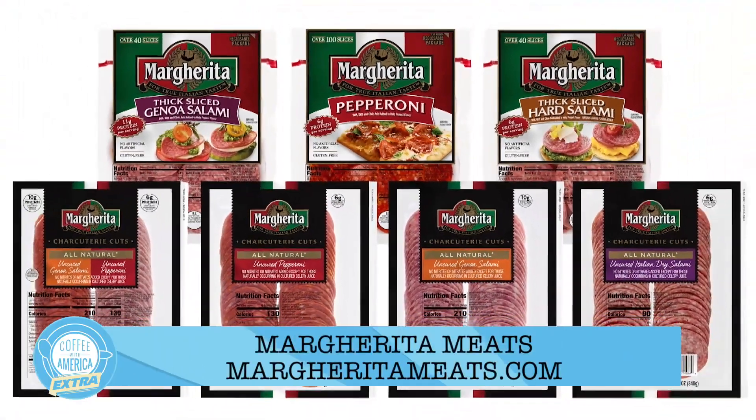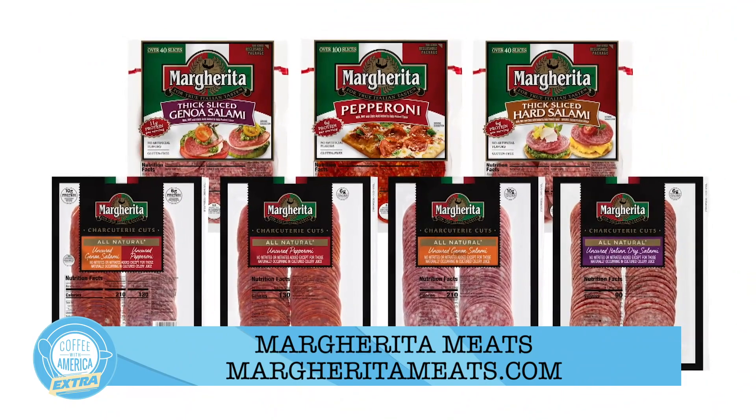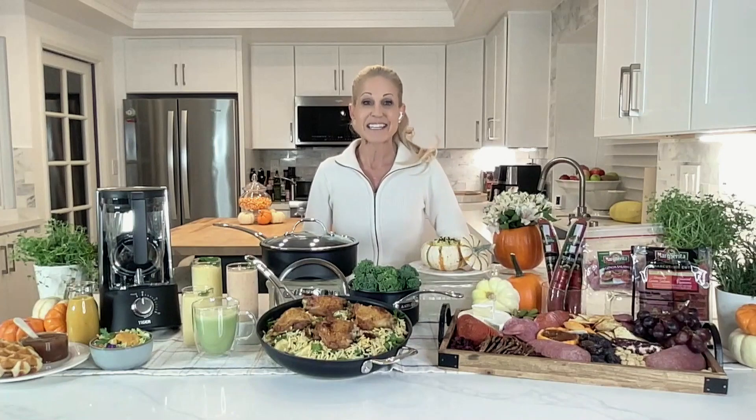The four options are Genoa salami, Italian dry salami, pepperoni, and a duo pack of pepperoni and Genoa that I love. For more information and inspiration, visit dailylounge.com.